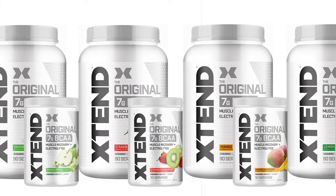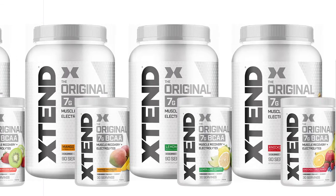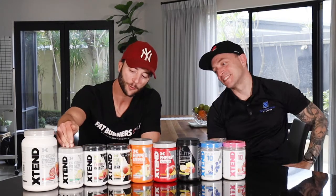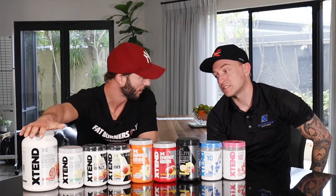The other thing I always notice about these products is the flavoring — just ridiculous. It was like drinking cordial — actually better than cordial. You look forward to drinking these products. The hardest thing is trying to stop at the two scoops recommended — you could just keep drinking it. You've got the 30 serves, which is great value, and then the 90 serve changed the game — I think it was about a dollar a serve. Very good value.